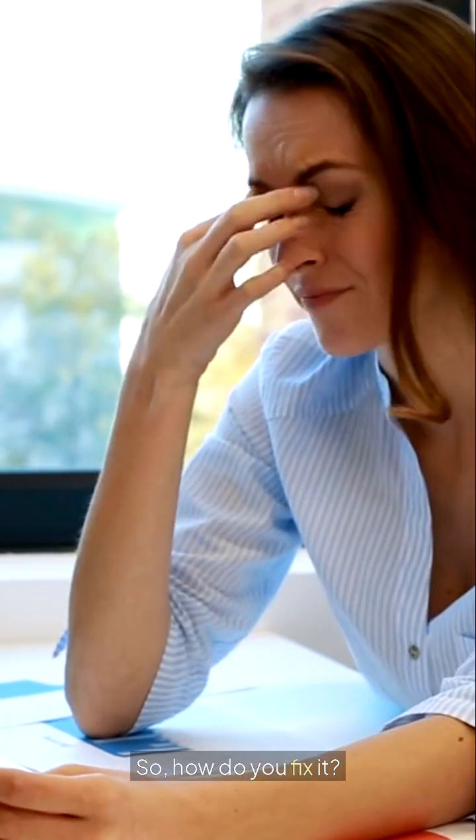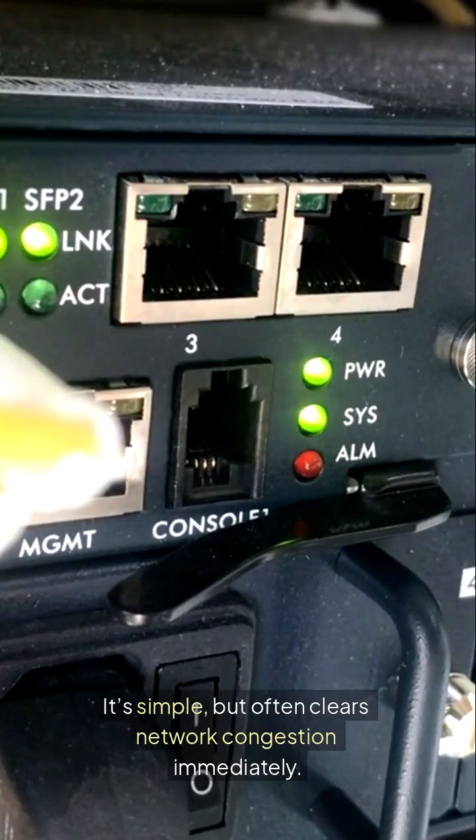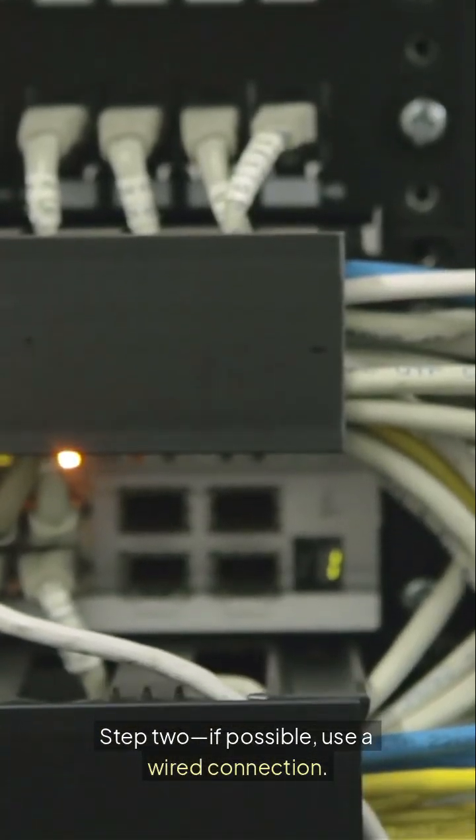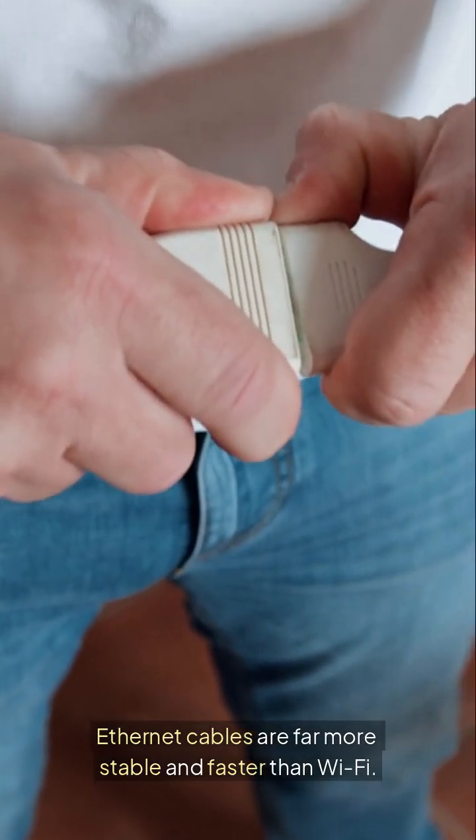So how do you fix it? Step one: restart your router. It's simple but often clears network congestion immediately. Step two: if possible, use a wired connection. Ethernet cables are far more stable and faster than Wi-Fi.